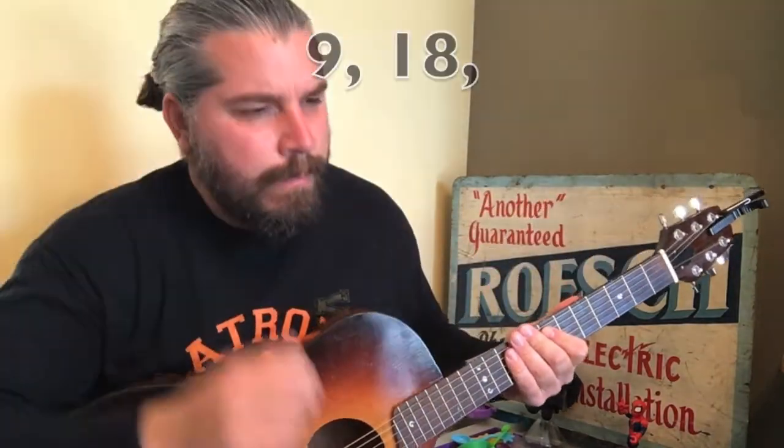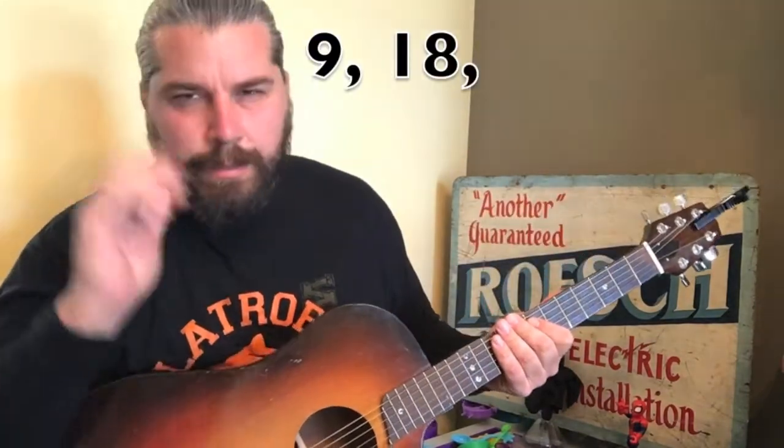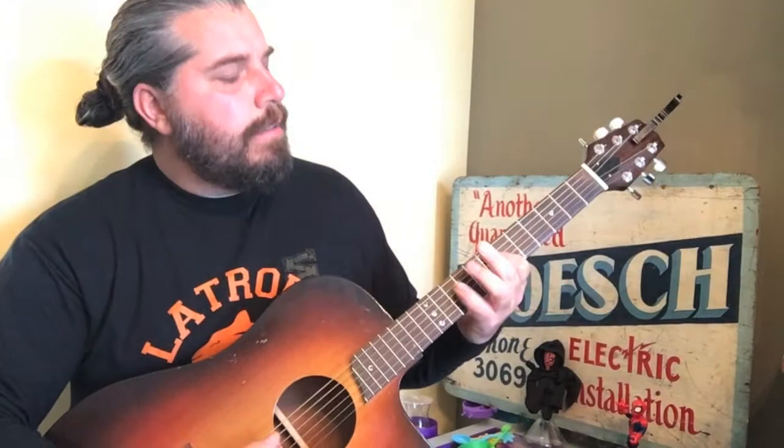Nine, eighteen. Oh, come on, you can be louder than that. Nine, eighteen. Twenty-seven, thirty-six. Twenty-seven, thirty-six, come on. Nine, eighteen, twenty-seven, thirty-six.